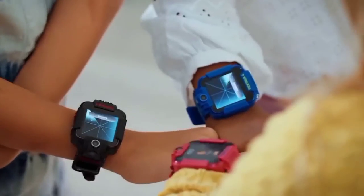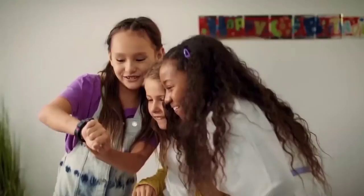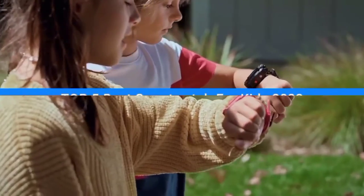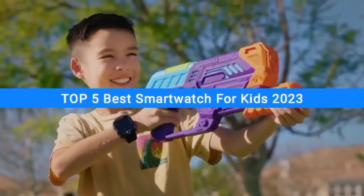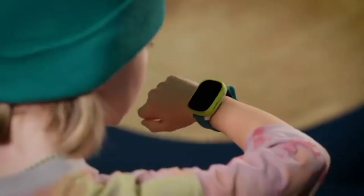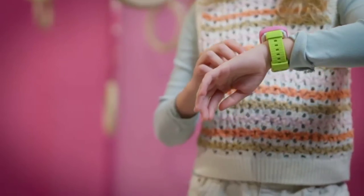Are you looking for the best smartwatch for kids, but don't know which one to choose because of the different options available on the market? In this video, I will show you the top five best smartwatches for kids in 2023. Through extensive research and testing, I've put together a list of options that'll meet the needs of different types of buyers.